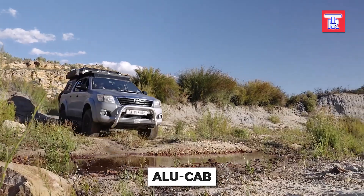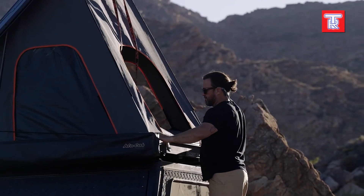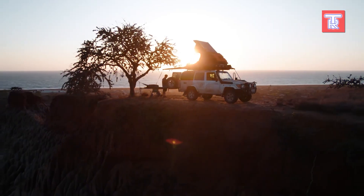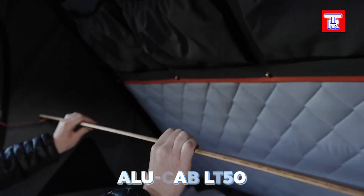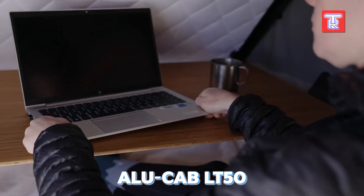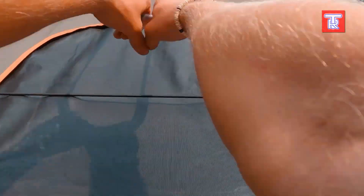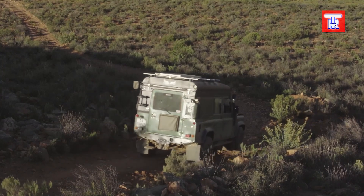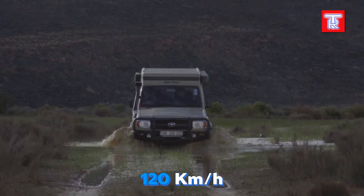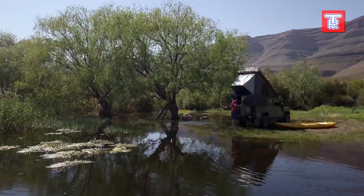Camping is all about immersing yourself in nature, so there's no need for massive motorhomes or spaceship-like structures. A simple tent like those from Alucab will suffice. These models are designed to be mounted on the roofs of cars and are lightweight — the LT50 tent weighs just 46 kilograms. Despite its compact size, it can comfortably accommodate two people. When folded, it does not interfere with driving and allows for speeds of up to 120 kilometers per hour. One thoughtful design feature is the ladder, made for comfortable barefoot climbing.